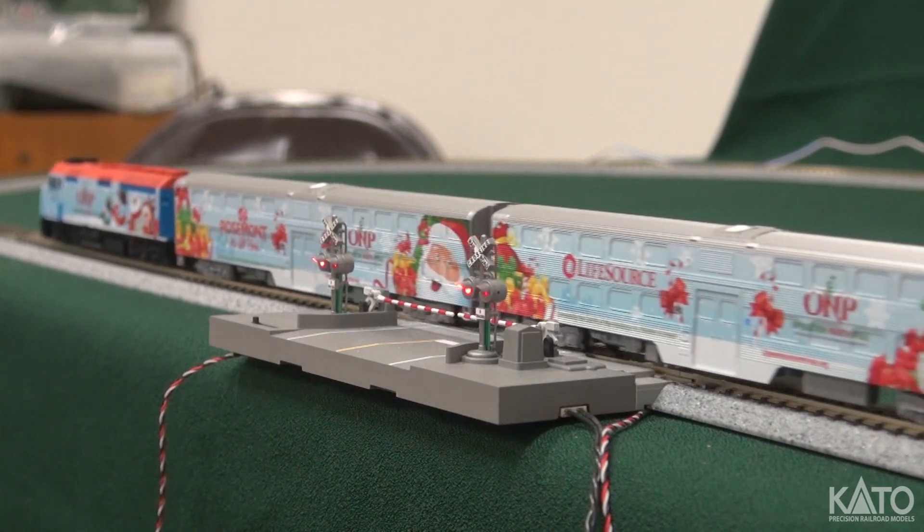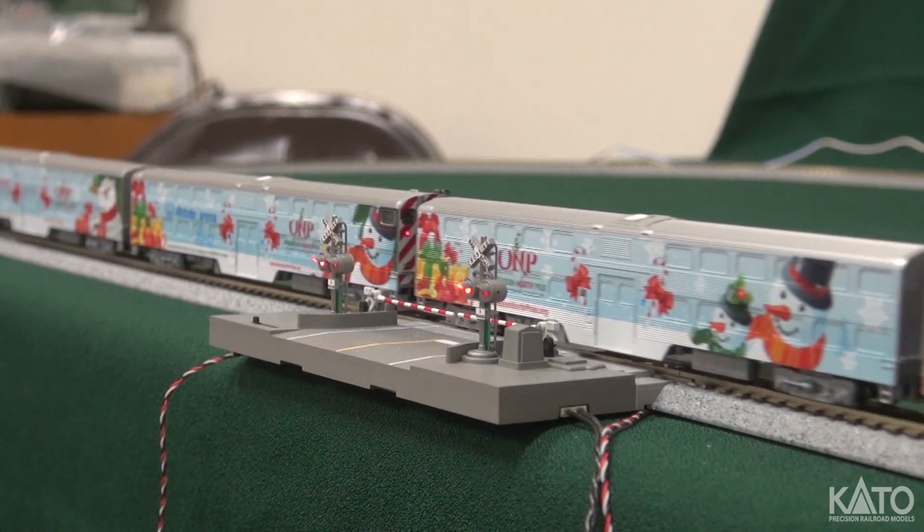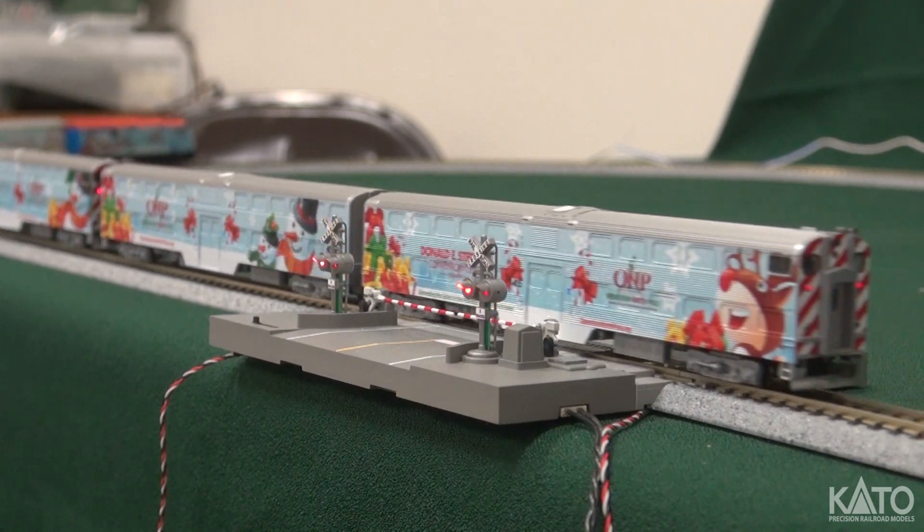Our 2016 Operation North Pole Christmas Train Set is due to come out this September 2017. Make sure to check out your local hobby shop for availability and details. See you then.